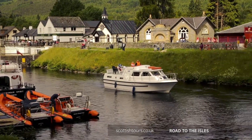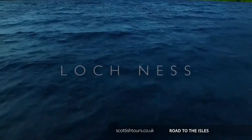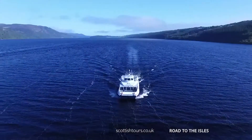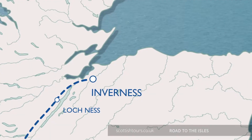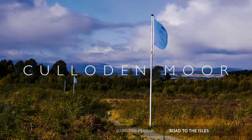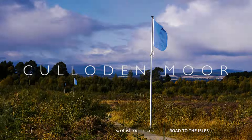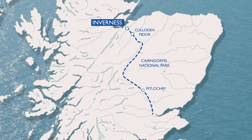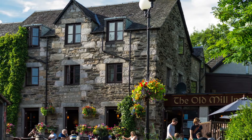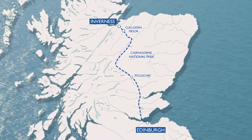Our last day together will take us along the banks of mysterious Loch Ness, where we'll make a stop so you can enjoy a monster-spotting cruise. We tour through Inverness to visit Culloden Moor, the site of the last battle ever fought on British soil. Next, we travel through the Cairngorm National Park and stop in delightful Pitlochry before returning to Edinburgh, where there is a connecting train service to Glasgow.